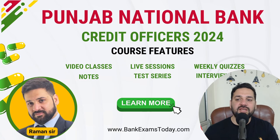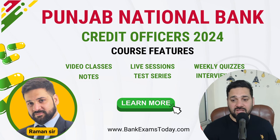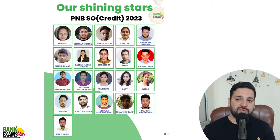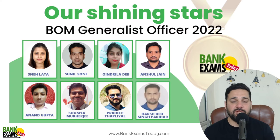We have prepared the PNBSO Credit Officer course in which we provide video classes, notes, quizzes, test series, live sessions, and interview preparation guidance — all available on BankExamsToday. The link is in the description. We also have a list of successful students who took courses in the past and cracked their respective exams, and you can be one of them in the future.